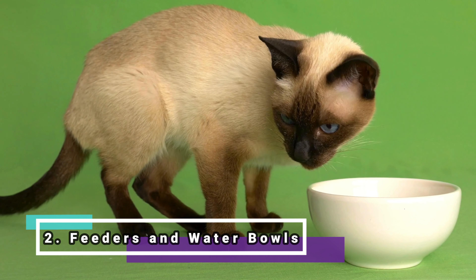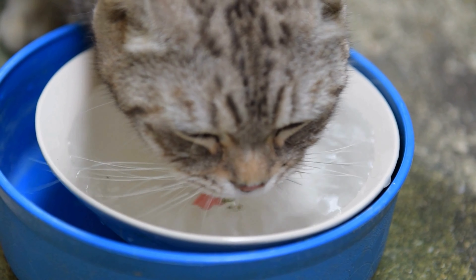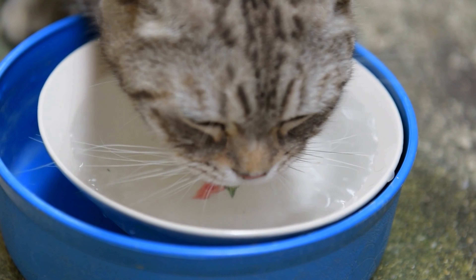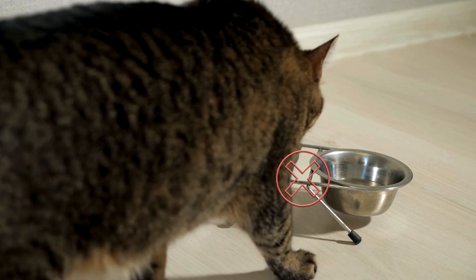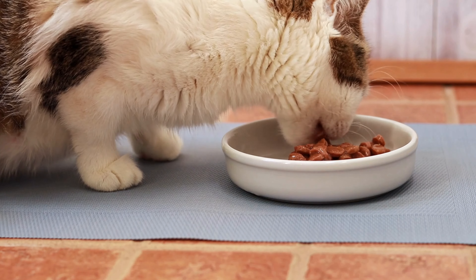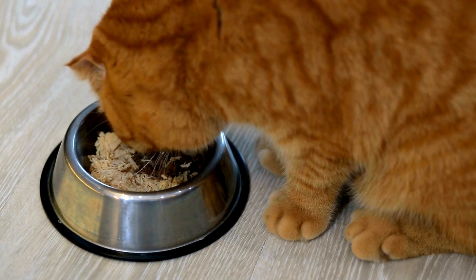Feeders and water bowls. Provide bowls for food and water that are easily accessible. Elevated feeders help prevent spinal problems, while a fresh water dispenser encourages constant hydration, essential for the health of the cat. Do not buy double bowls for food and water, because the water should be kept away from the food to avoid the risk of contamination. The food bowl can be single, but it is ideal to have several water bowls around the house. Prefer stainless steel or ceramic bowls, which are more hygienic and easier to clean.